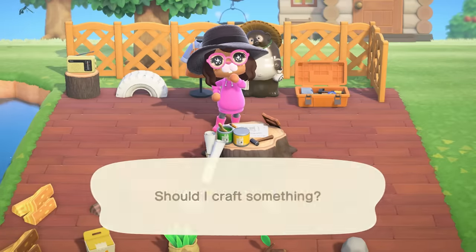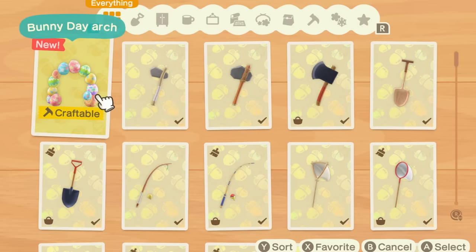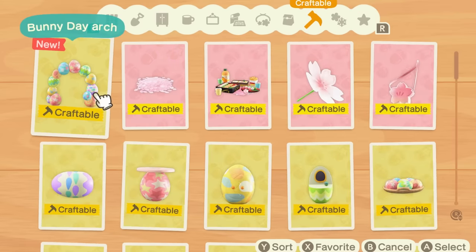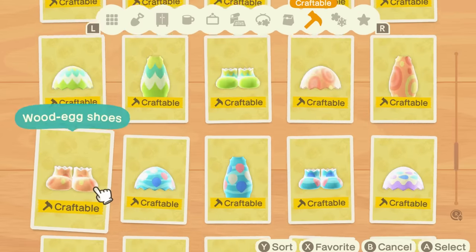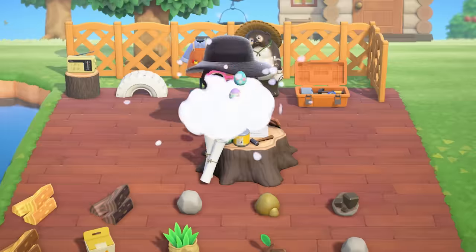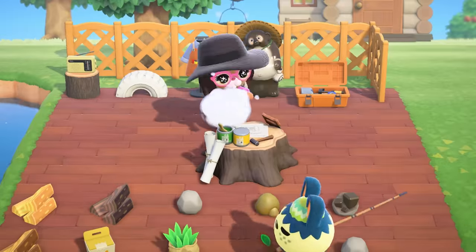We're going to craft all of these recipes. I haven't been able to look at any of the Easter stuff — I've been waiting and waiting so I can record it. So now I finally get to put all of these pieces together. This is everything I'm going to be crafting right here — all of these really cute little Easter items. Start crafting — take these Easter eggs and ha-ha!